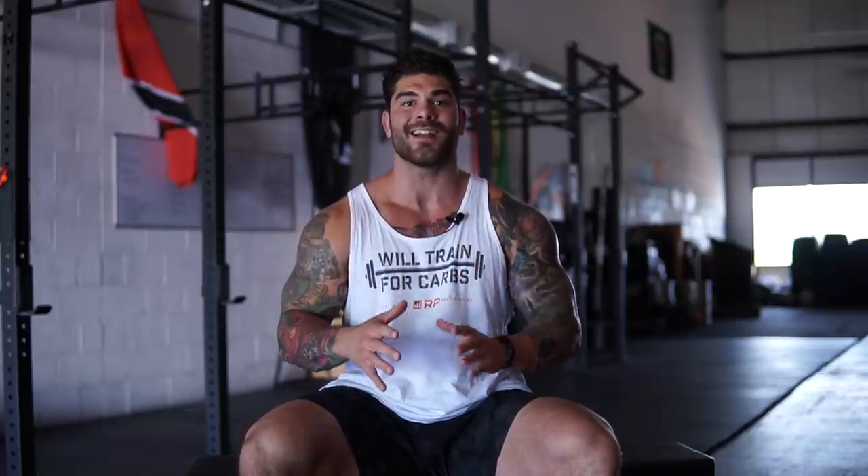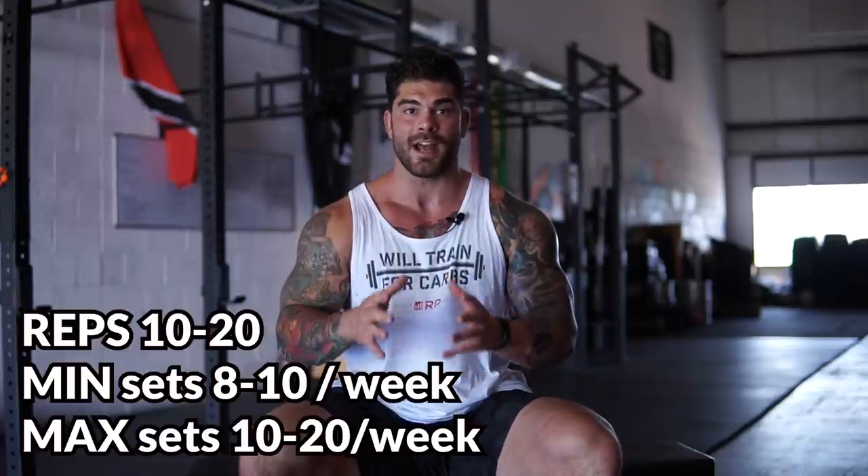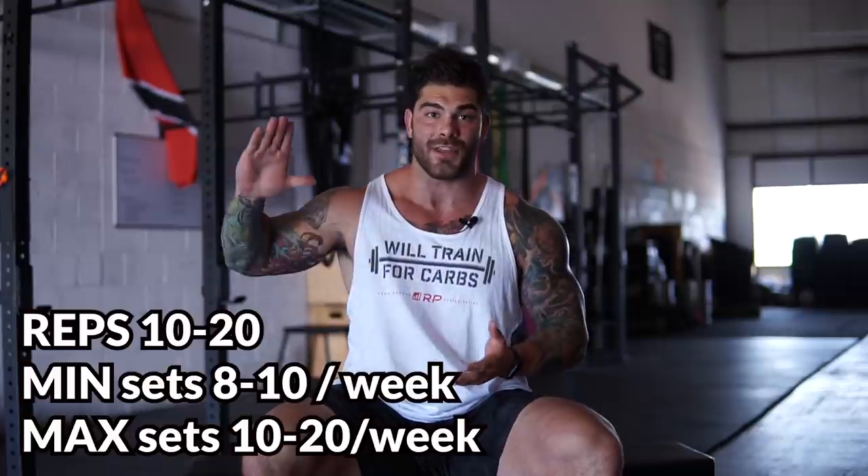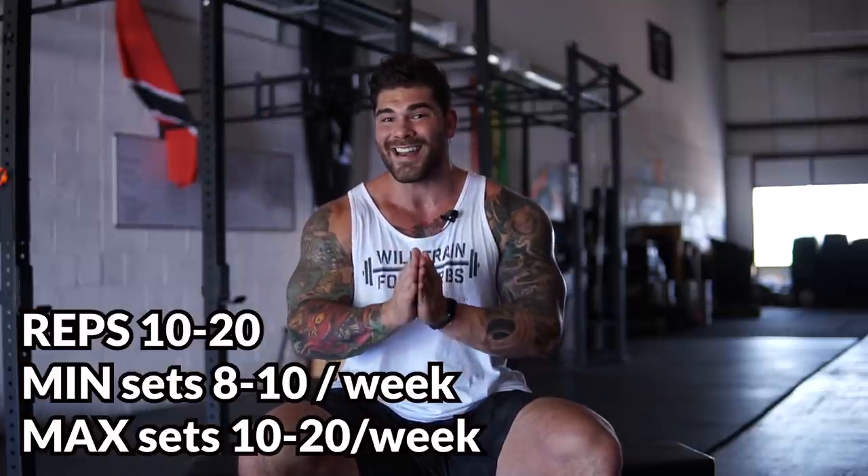If you're looking for the minimal amount of work to maintain your chest muscle and size, we're looking somewhere around eight to ten sets per week for chest training — that is just to maintain what you have. I'd rather be in the growth range, which is probably somewhere between 10 and 20 sets. I myself have been in the 15 to 20 sets per week category when it comes to growing my chest.